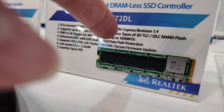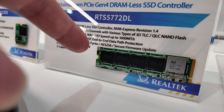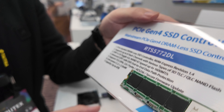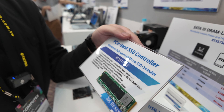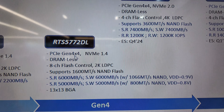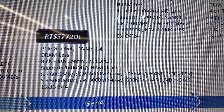This is NVMe — specifically PCIe Gen4 x4. The model 5772 is Realtek's mainstream Gen4 x4 SSD solution. The maximum transfer speed is 6,000MB per second.